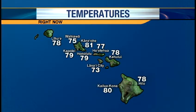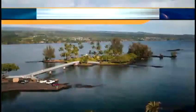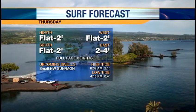Those temperatures and cool winds today helped to keep things comfortable. It didn't hurt that we had clouds outside. Right now it is 78 degrees in Lihue, 73 in Lana'i City, and 80 in Kailua Kona.